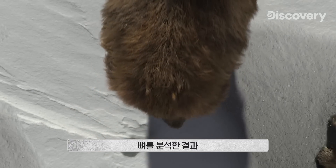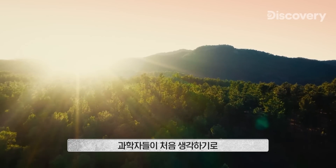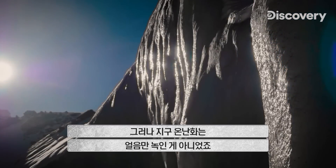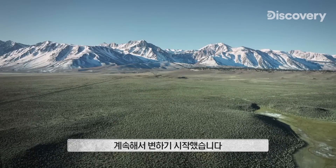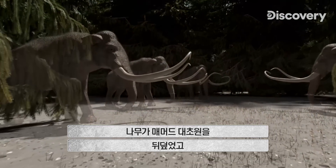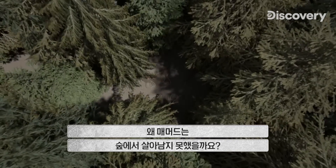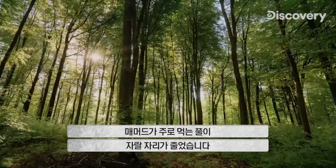An analysis of the bones reveals that these animals were in good health when temperatures started to rise. Scientists think that at first, mammoths thrived on the lush grasses left behind as the glacial ice retreated. But global warming did more than just melt ice — the open grasslands that mammoths preferred steadily began to change. Over the next thousand years, trees covered the mammoth steppe, creating a leafy canopy. At the same time, the mammoths disappeared. Rising temperatures increased the number of trees, replacing the grasses that mammoths relied on for food.